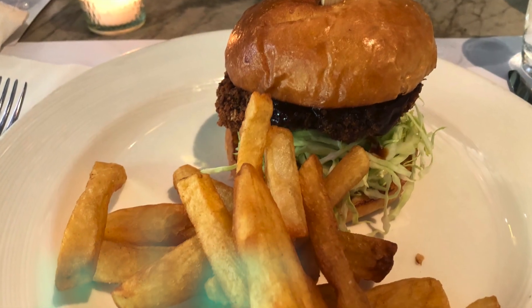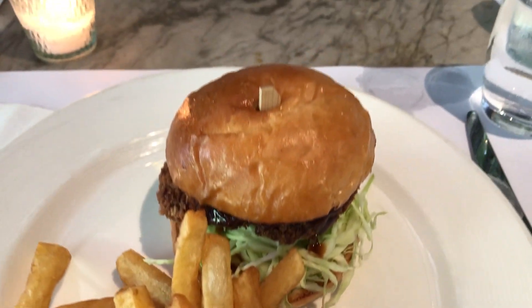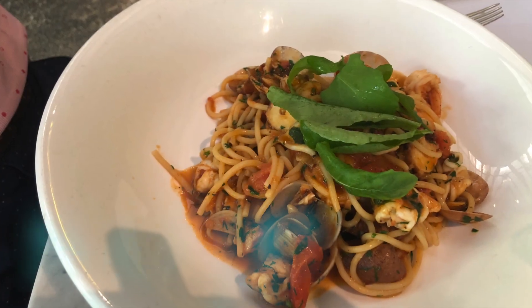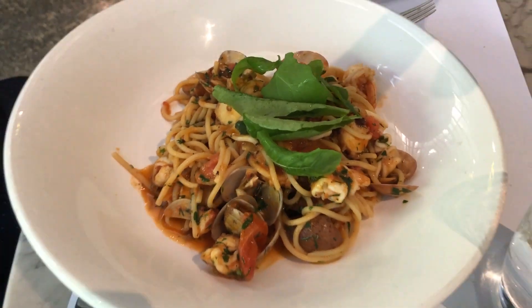The next one is the spring roll — I think it's prawn — and we put it in the lettuce with vinegar. It's also delicious. And this is my order — they ordered for me the prawn burger. I only ate half and gave the other half to my husband and daughter.